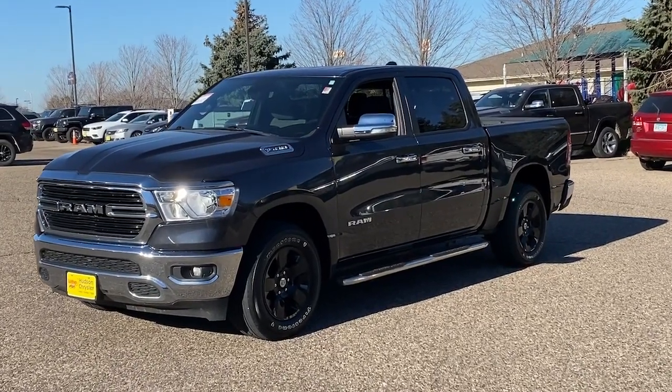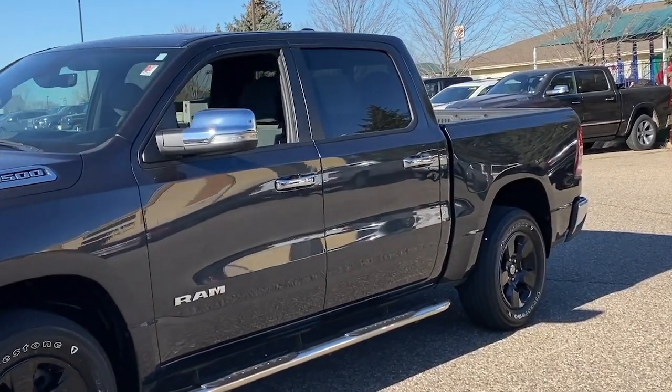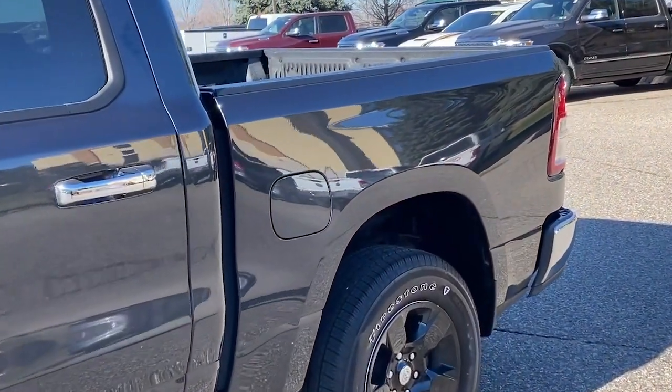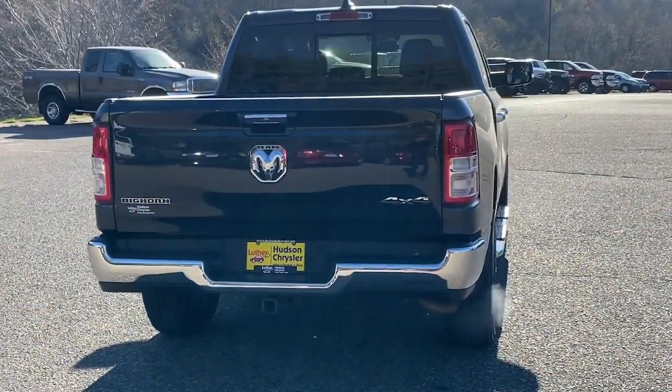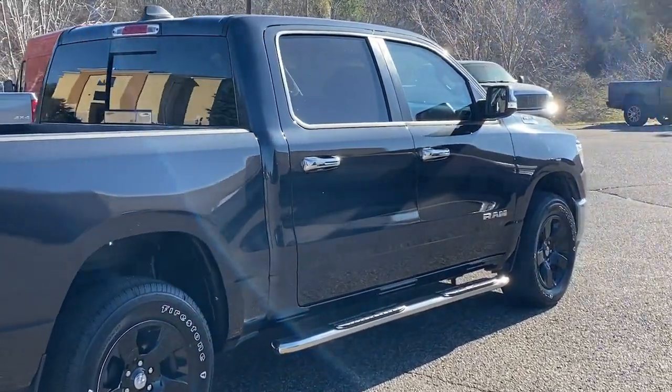You're going to love the 2019 Ram 1500. With less than 70,000 miles on the odometer, this vehicle stands out from the rest. The Ram 1500 delivers gritty towing capability, passenger-focused comfort and safety features, and surprising fuel efficiency.